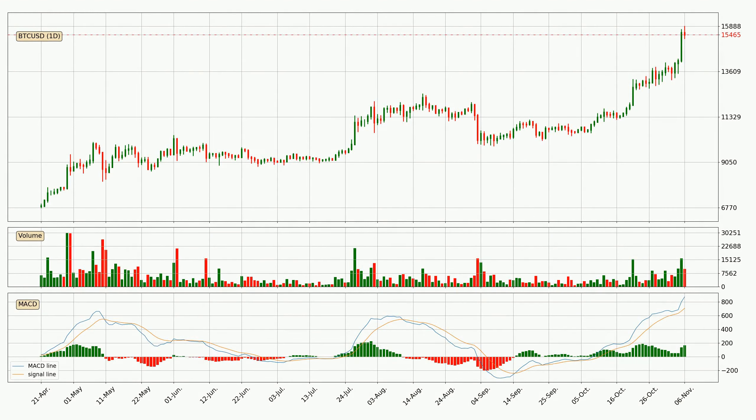Moving to the daily MACD, seeing as the MACD line is above the signal line, meaning that the trend is currently on the up. The MACD histogram shows that the momentum is currently strong and it could be expected the price to go further to the upside.